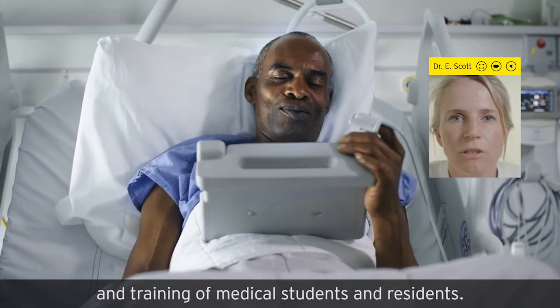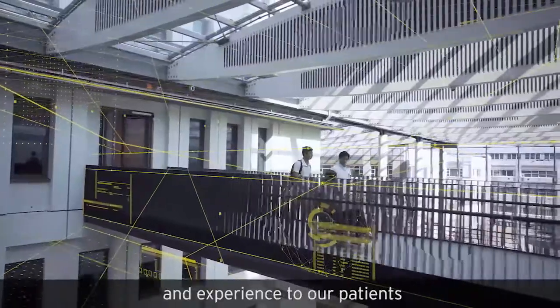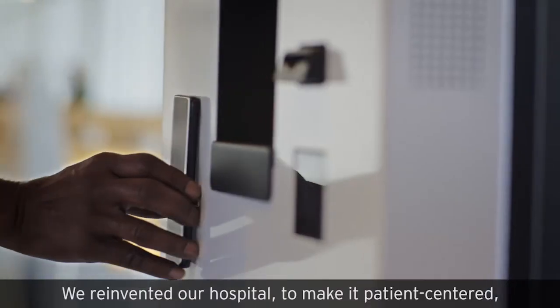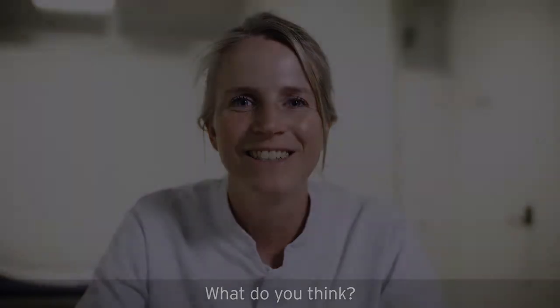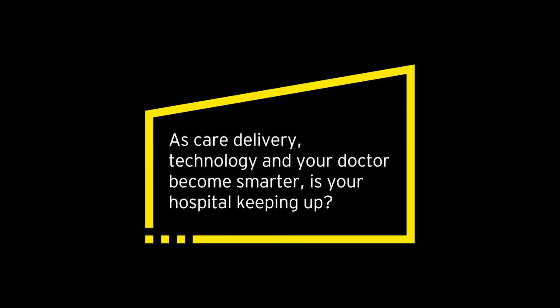Being a smart hospital enables us to deliver the best care and experience to our patients, wherever and whenever they are. We reinvented our hospital to make it patient-centered, flawless, interconnected, and efficient. As care delivery, technology, and your doctor become smarter, is your hospital keeping up?